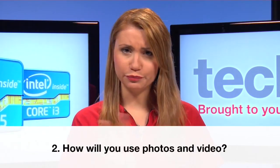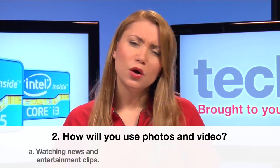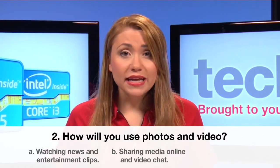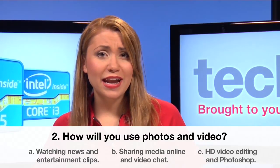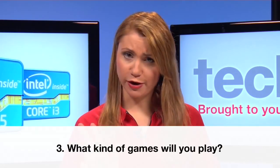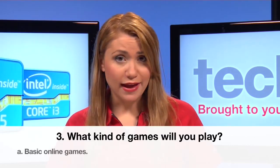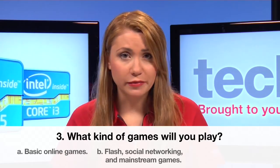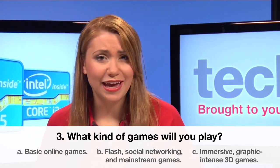Number two, how will you use photos and video? A: watching news and entertainment clips online. B: sharing media online and video chat. Or C: HD video editing and Photoshop. Number three, what kind of games will you play? A: basic online games. B: flash, social networking and mainstream games. Or C: immersive, graphic-intense 3D games.